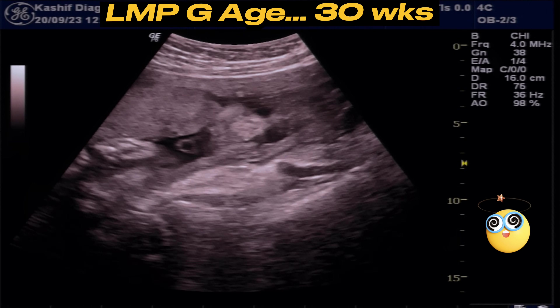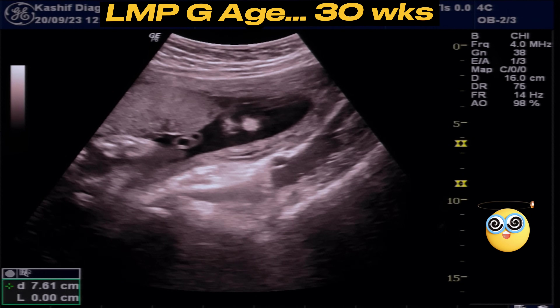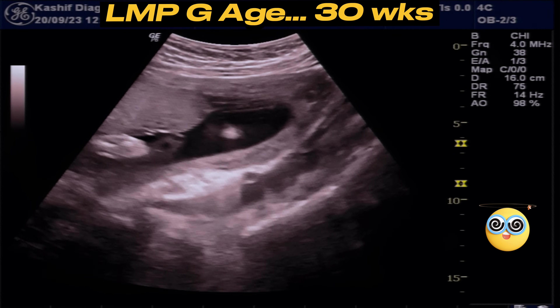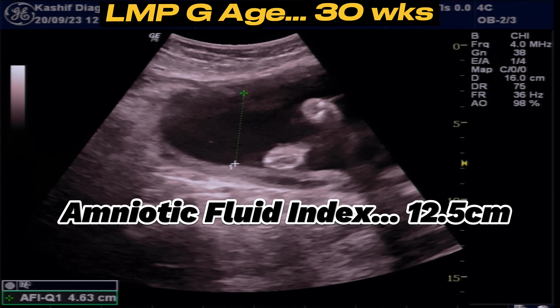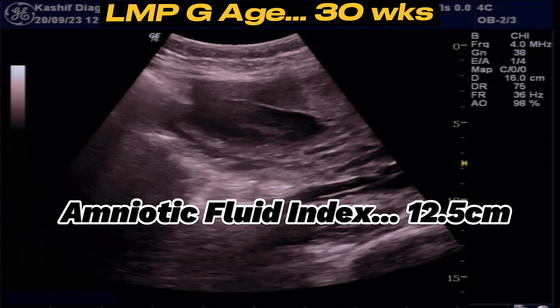According to LMP, this is a 30-weeks pregnancy. Placenta is anterior, normal in calcification and thickness. The amniotic fluid index is measured in four largest quadrants. This is 12.5 cm, which is within normal limits.